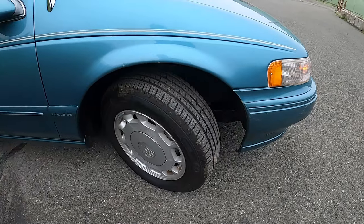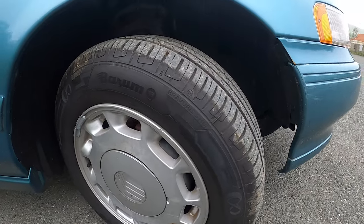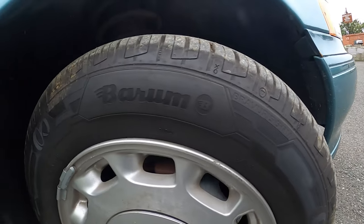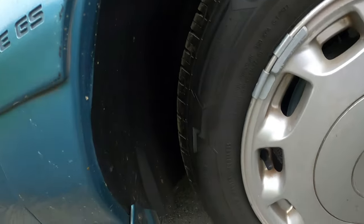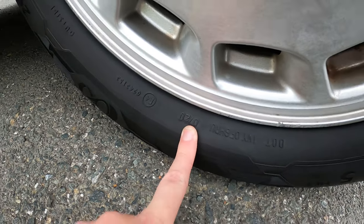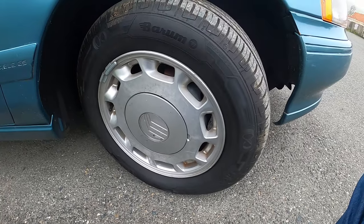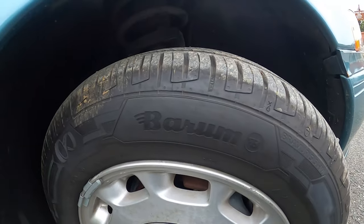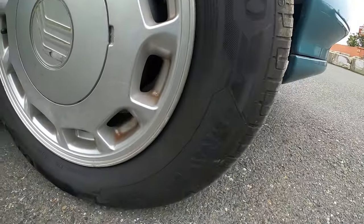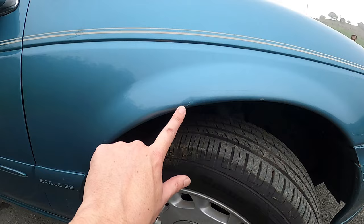The tires are brand spanking new — I've got a receipt for those done super recently. The date code on these is week seven of 2020, so seventh week of 2020. They're Barum Polaris 5s — you know, the really well-known brand.